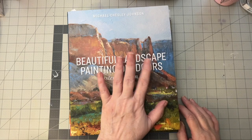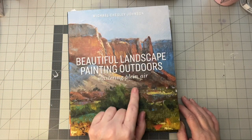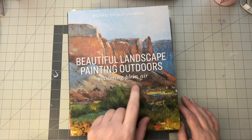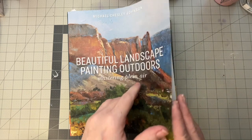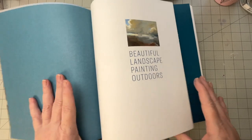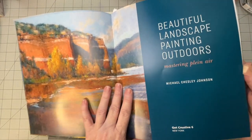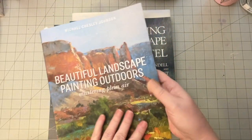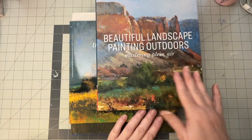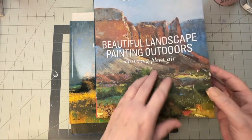So these are the books I want to talk about today. This first one — Beautiful Landscapes, Painting Outdoors, Mastering Plein Air — I love. It is a soft cover, or what they actually call a flex cover, by Michael Chesley Johnson. Just looking at this cover, this piece that he did, just all the colors and the looseness.